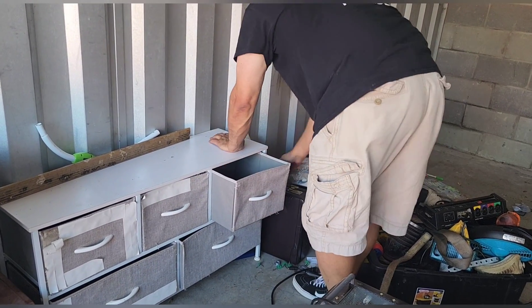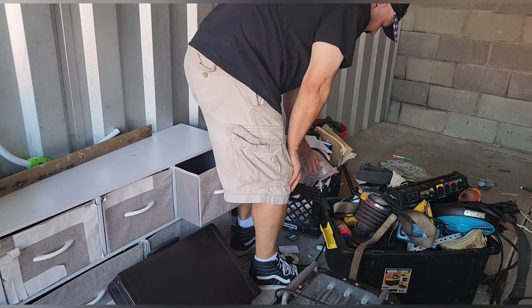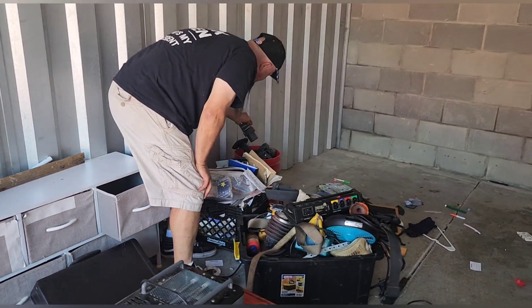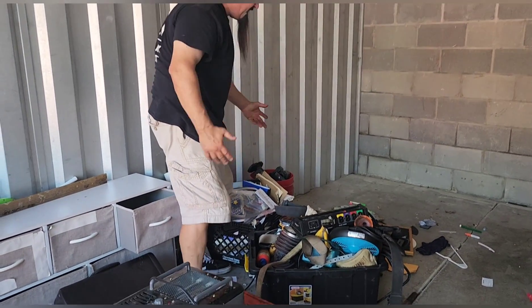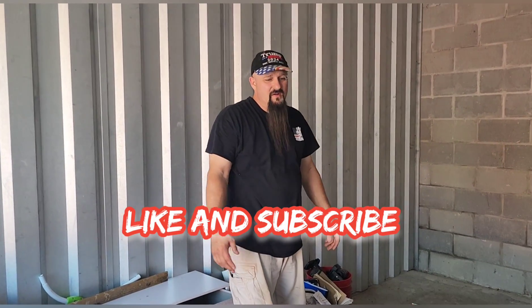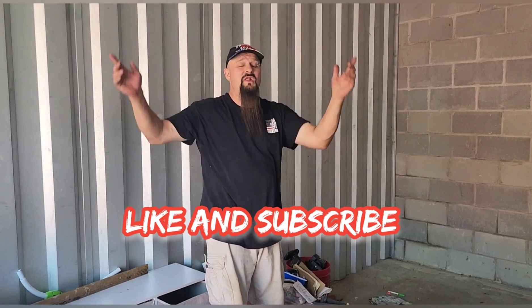An empty briefcase, a ton more paperwork — that is all paperwork — and then drill attachments and drills. Other than that, that wraps it up for this unit. Please, if you're still with us, give it a like, give it a share, give us some comments and subscribe. We'll see you real soon — until next time, we love you all!